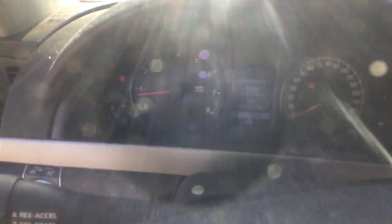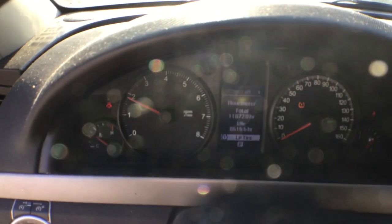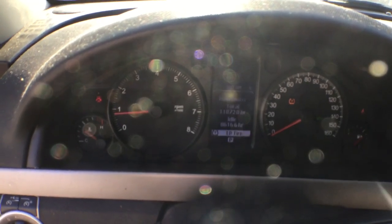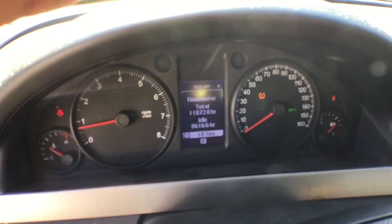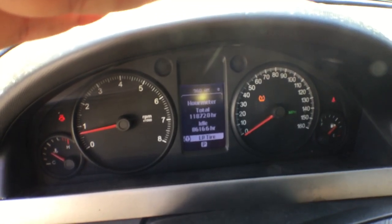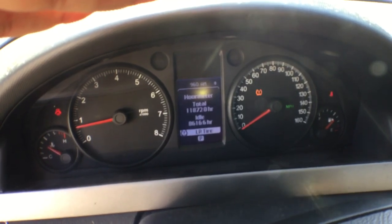The motor sounds really good. It has 118,000 miles — 118,720 to be precise. It has 11,872 engine hours and 8,606 idle hours.